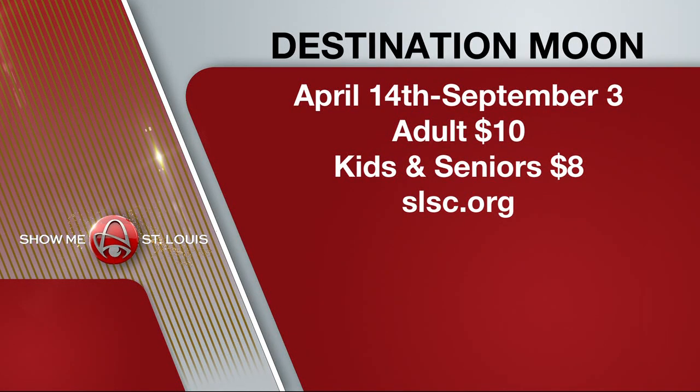It opens Saturday, April 14th, and runs through September 3rd. Adults are $10; kids and seniors are $8. For tickets, go to slsc.org.